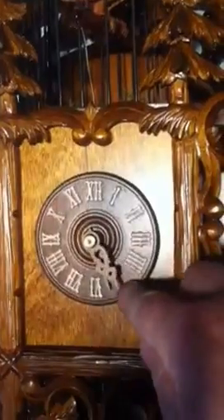At the strike of the hour, you'll notice that the bird actually flaps its wings and the beak opens and closes. Also at the bottom of the hour, the clock will strike one time.